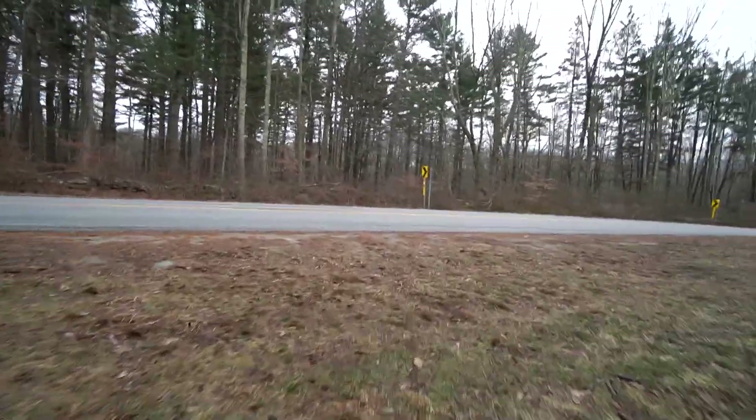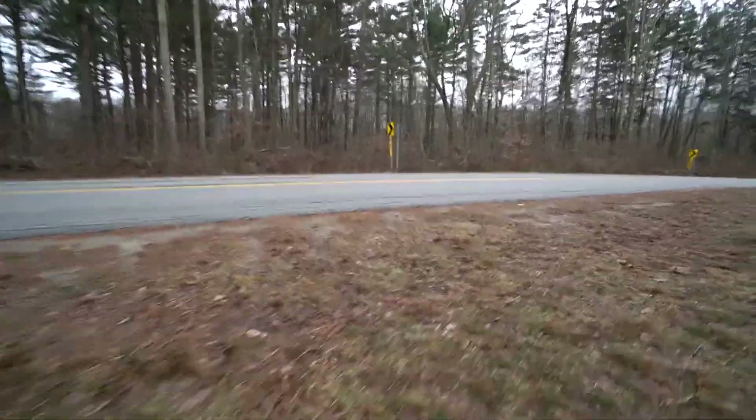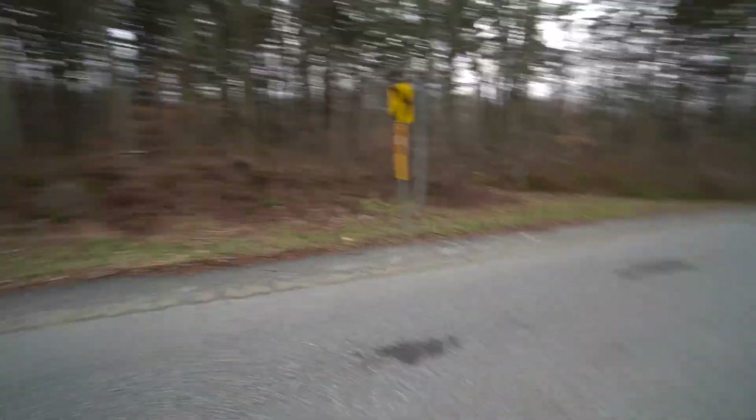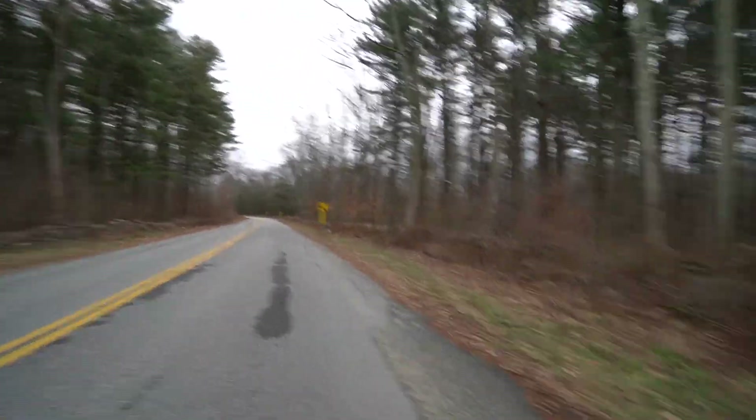Here we come to our first road crossing — this is Spalding Road. For the first couple of decades, this was actually the end of the trail, and it would head up that way towards Route 14A.